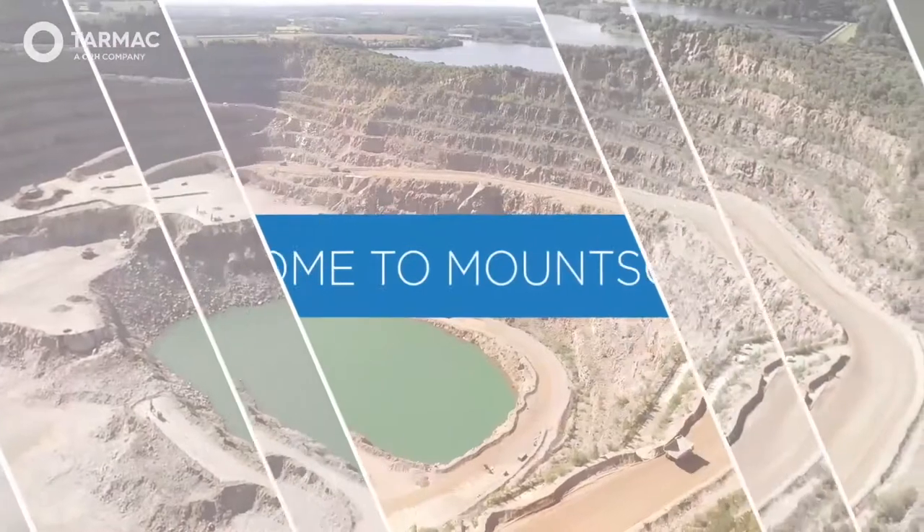Hello, my name is Craig Jones, and I'm the Area Technical Manager for the East Midlands. The aim of this presentation is to give you an insight into one of our largest quarries. Welcome to Mount Sorrel.